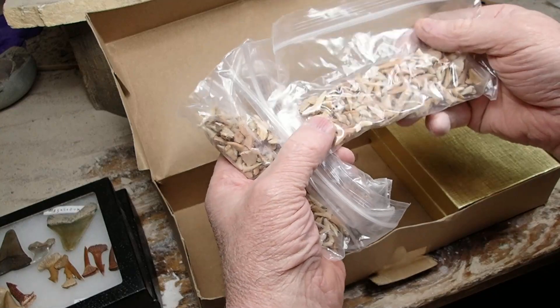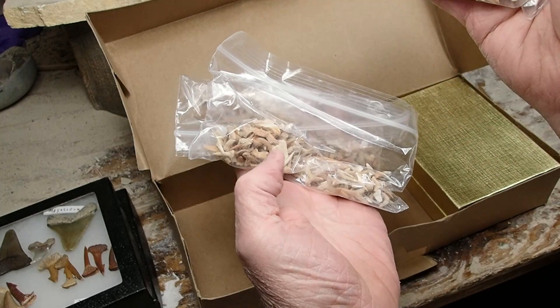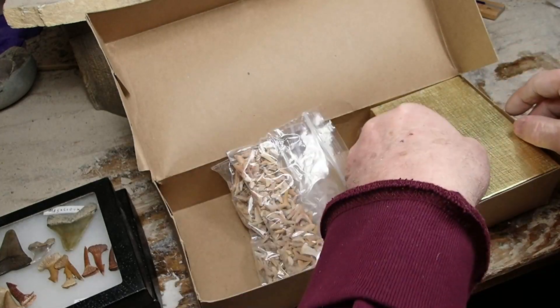I used to buy shark teeth material by the pound, sell it in these little baggies. Holy cow. I can't believe I have that stuff still.